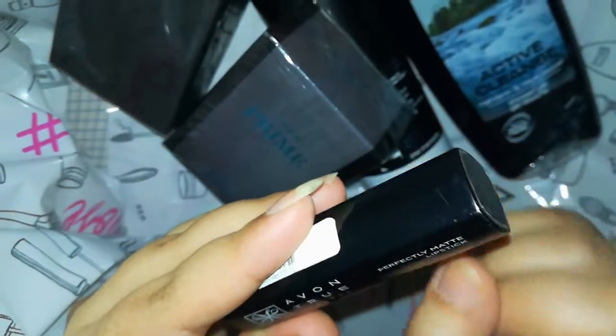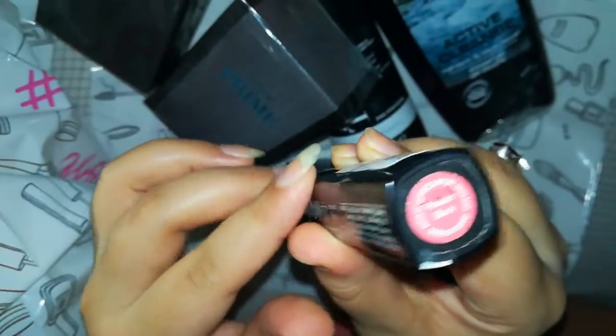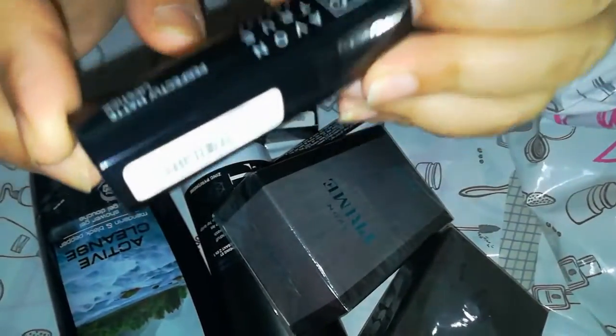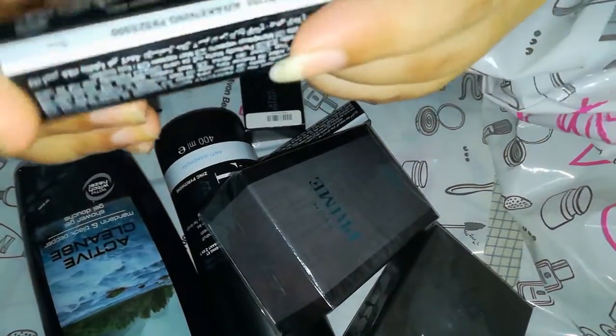This is Avon's true color perfectly matte lipstick in powder blush shade, and also Avon's perfect lipstick in rose awakening shade.